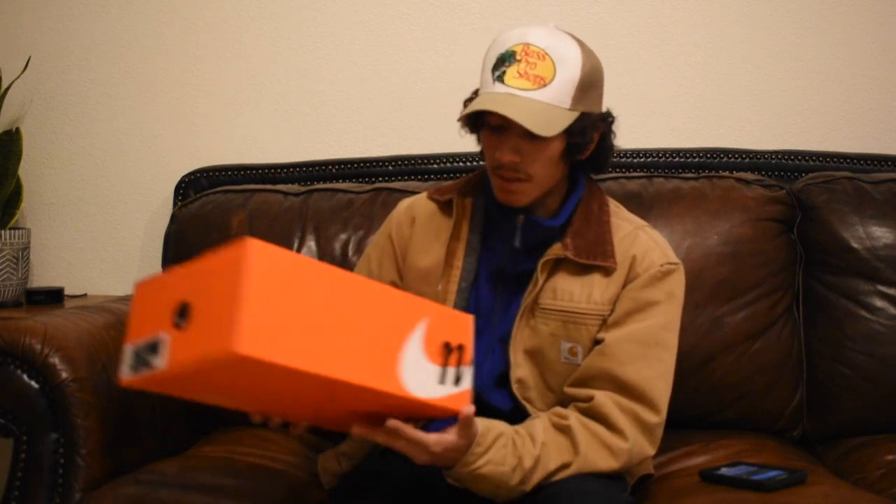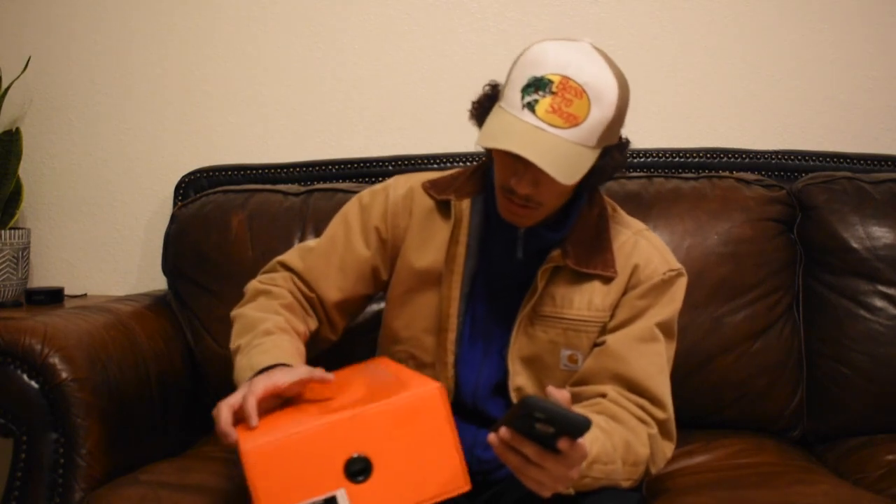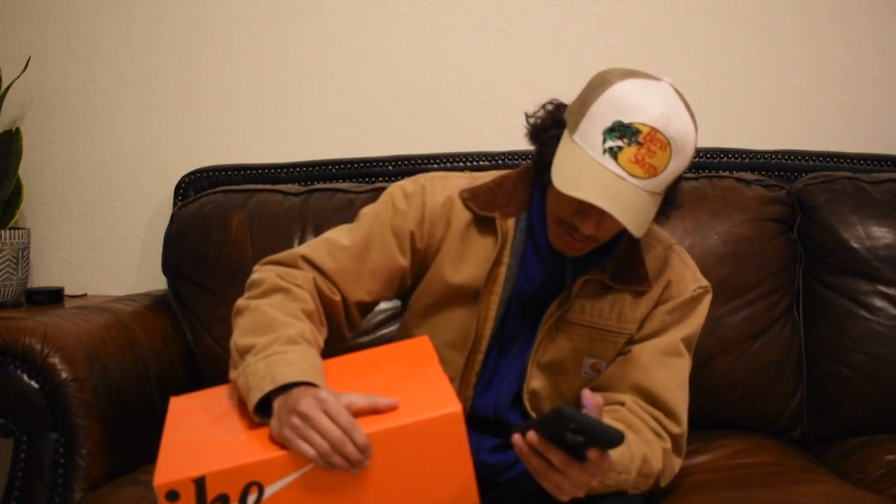You can see the cut-off swoosh and the little holder or whatever. So these right here are actually called the Nike Vaporwaffle x Sacai — these are the green and yellow pair.